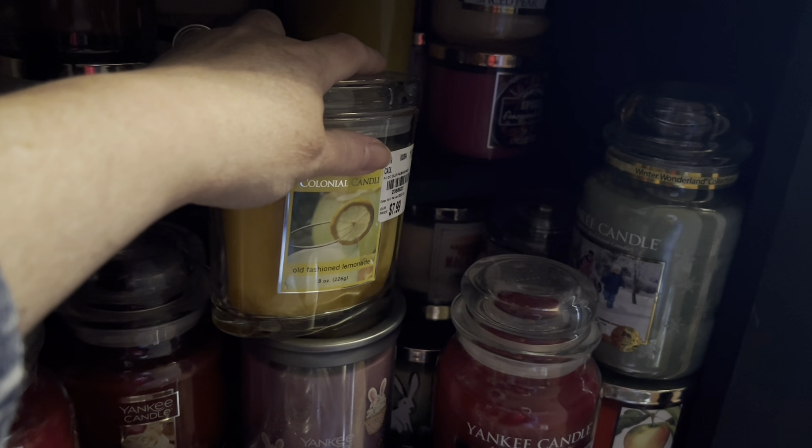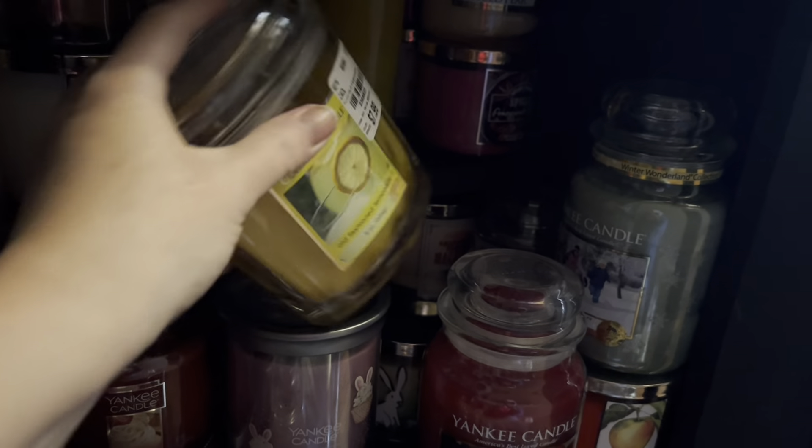I have this one from Tuesday Morning — Old Fashioned Lemonade by Colonial Candle. Not bad; there's only a couple of scents I really like from them and this was one of them, the Old Fashioned Lemonade. I'm putting this in too — that one smells really good. I'm thinking I've got three lemons, so I'm going to put the pineapple back.